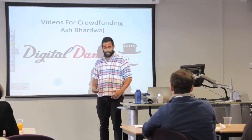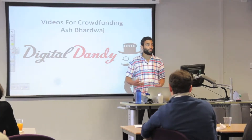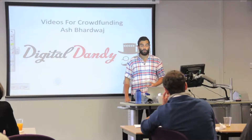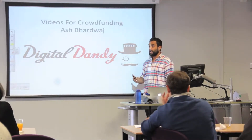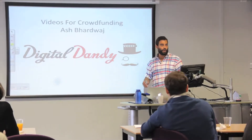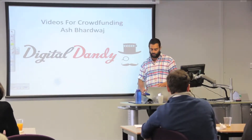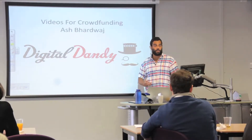Hi guys, I'm Ash and I'm the founder of Digital Dandy. We do video storytelling, so we produce videos for a few different things, but mainly landing page videos — the video you see when you turn up to somebody's website — marketing campaign videos, and kick-starting campaign videos. Today I'm going to have a chat with you about videos for crowdfunding campaigns, mostly thinking about Indiegogo and Kickstarter. I'll show you one video in particular that I think works really well and then dissect it.